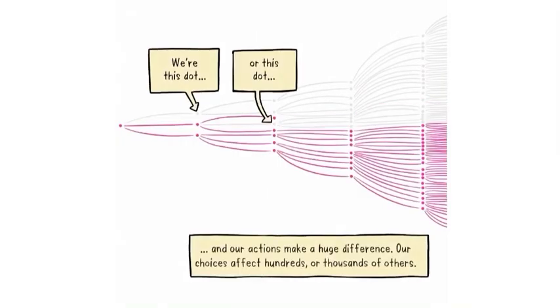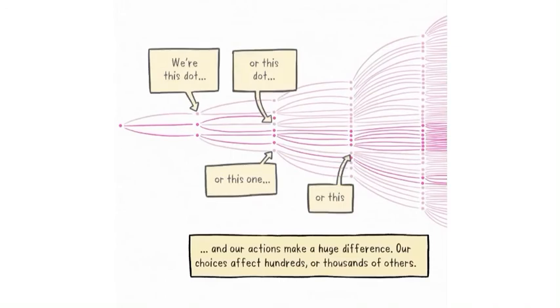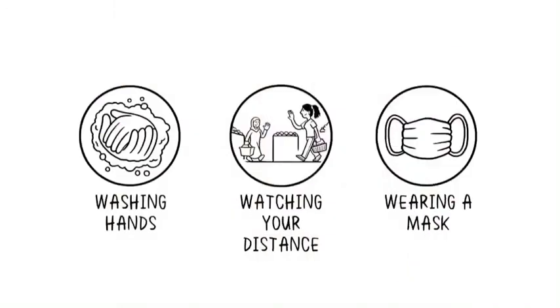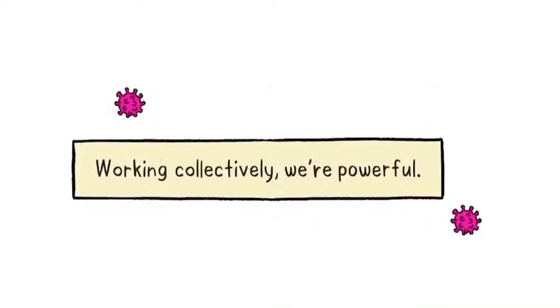Our individual actions make a huge difference. Our choices affect hundreds or thousands of others. Even without a vaccine, together we can stop the pandemic. We must all wash our hands, watch our distance and wear a mask. Working collectively, we're powerful.